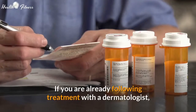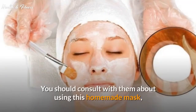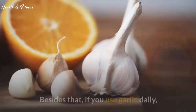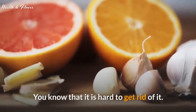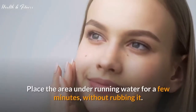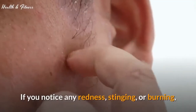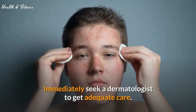If you are already following treatment with a dermatologist, you should consult with them about using this homemade mask to avoid any reactions or interferences that might hurt your skin. If you use garlic daily and accidentally touch the garlic during the process, place the area under running water for a few minutes without rubbing it. If you notice any redness, stinging, or burning, immediately seek a dermatologist to get adequate care.